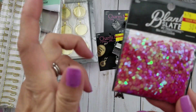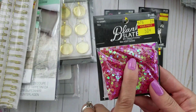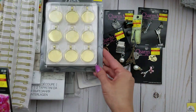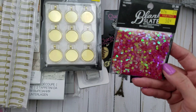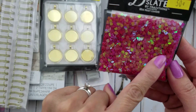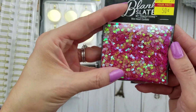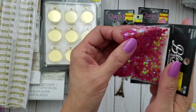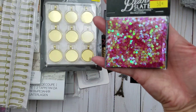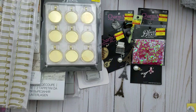I also got these mini heart confetti. This wasn't in the sequins section — it was actually where the jewelry and bezels are. They're super cute little hearts in a deep pink color, almost looks red. For 50 cents, these are great for your shakers.